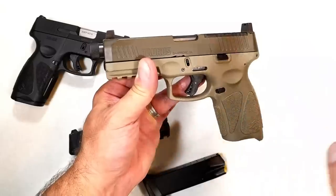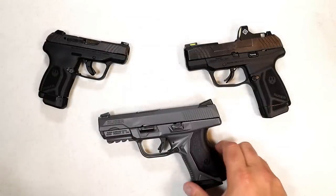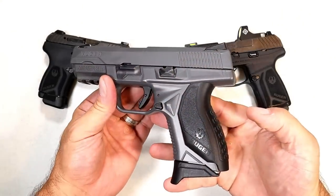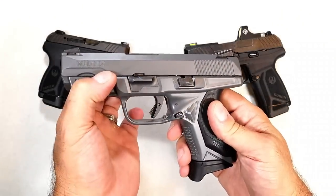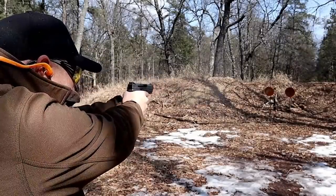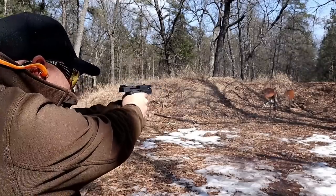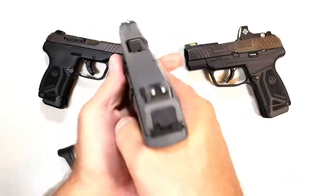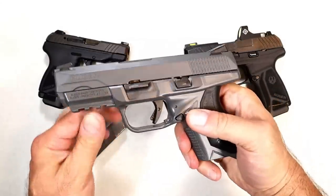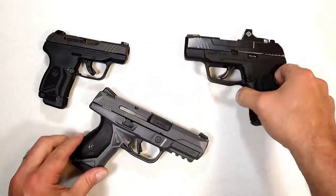The reputation has been rebuilt and people love them. Ruger has certainly been getting it done. Let's start with the American Compact 45 — Cerakoted gray from the factory, a beautiful 45 ACP handgun. It shoots like a dream. I love the American series — they did a great job with grip modules, Novak-style sights, and an excellent trigger.